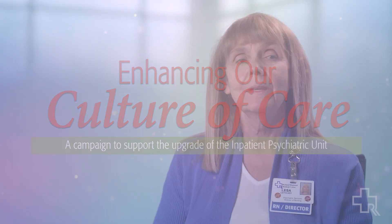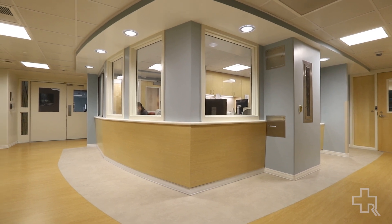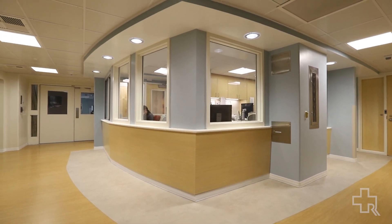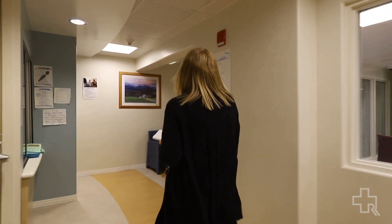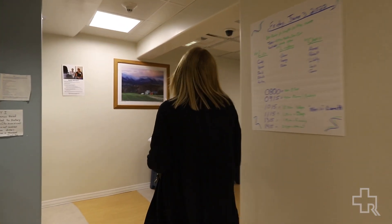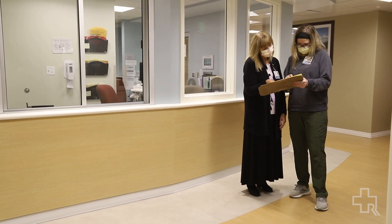One of the reasons the renovations have been so important to our unit is they have really created a very different feel. The unit feels much more welcoming, it feels warm, it feels inviting, and it really feels like a place where patients can come to focus on their recovery and work towards optimum levels of wellness.